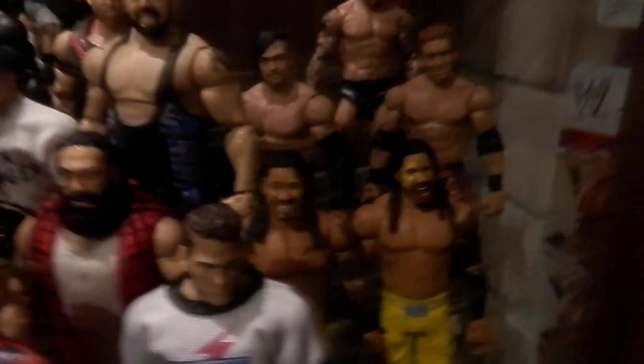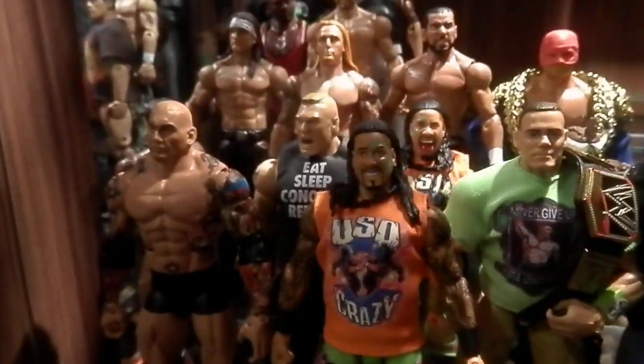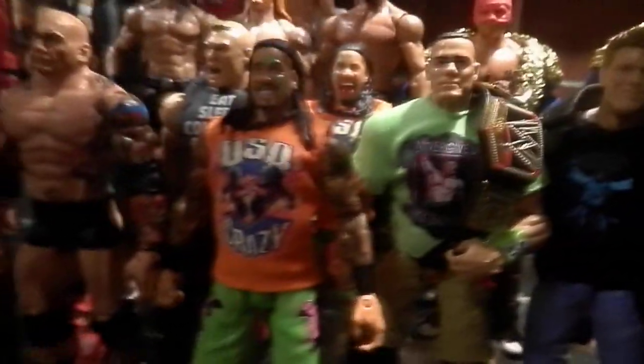CM Punk Fix Up from Survivor Series last year. And here we've got Elite Usos — they have new custom orange shirts because the original ones really suck, they look awful. So I threw some custom orange shirts on them.